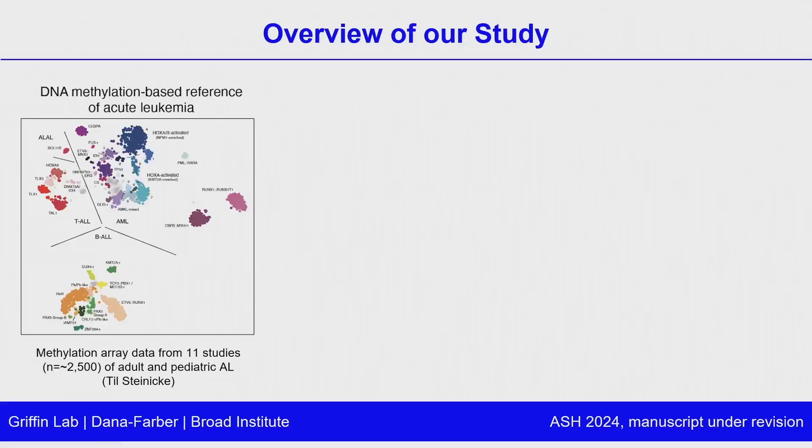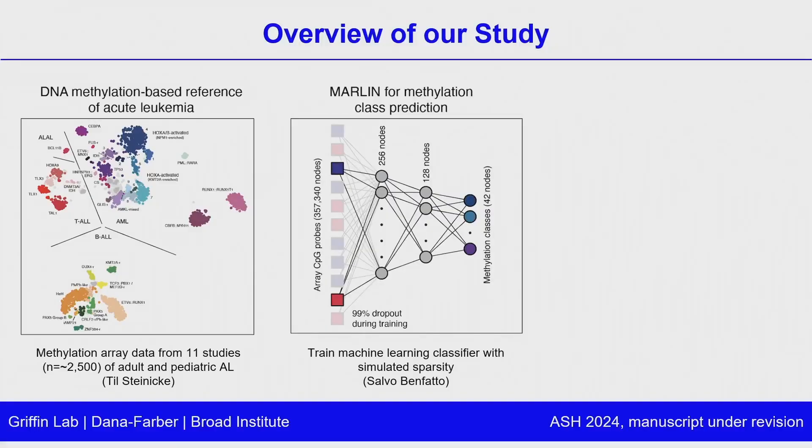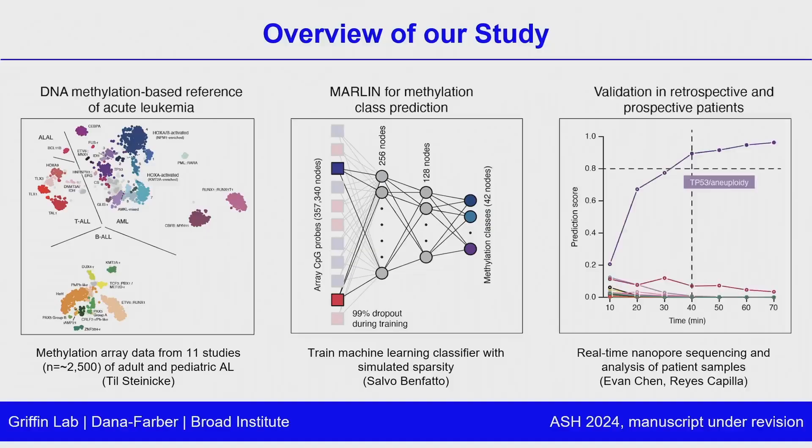An overview of our study: the first part was that we built a DNA methylation-based reference of acute leukemia across all acute leukemia lineages — AML, T-ALL, and B-ALL — by essentially collecting all of the published DNA methylation data out there, over 2,000 patients. Using that data, we trained a neural network to classify acute leukemia subtypes solely on the basis of their methylation profiles. Then we applied this model in a real-time, prospective manner to rapidly classify new patients with acute leukemia.